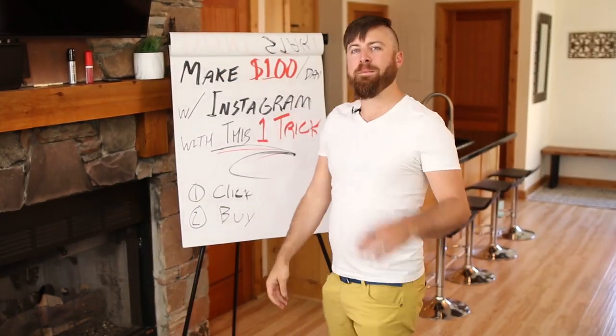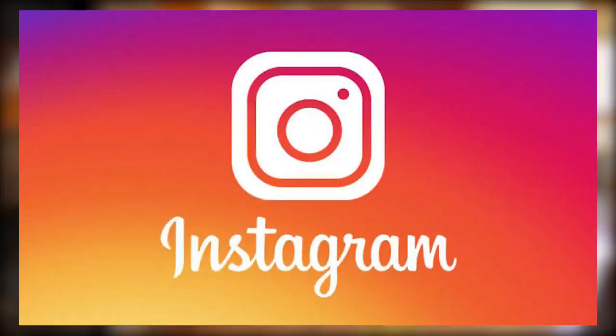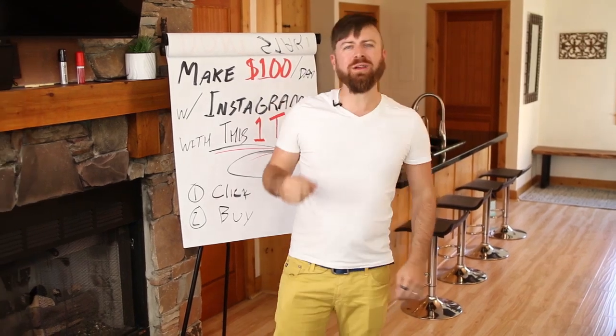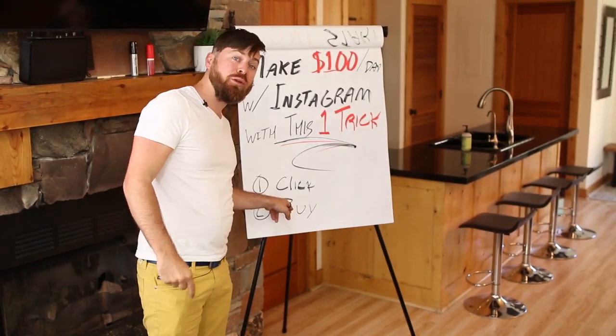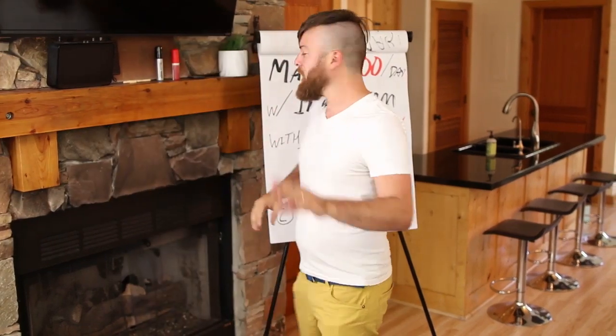I'm going to show you in this video how to make $100 a day using Instagram with one trick. I'm going to show you how you can get paid two ways. You'll get paid when people click on the link you share with others, and you'll get paid when people buy from the link. So no matter what, you make money.